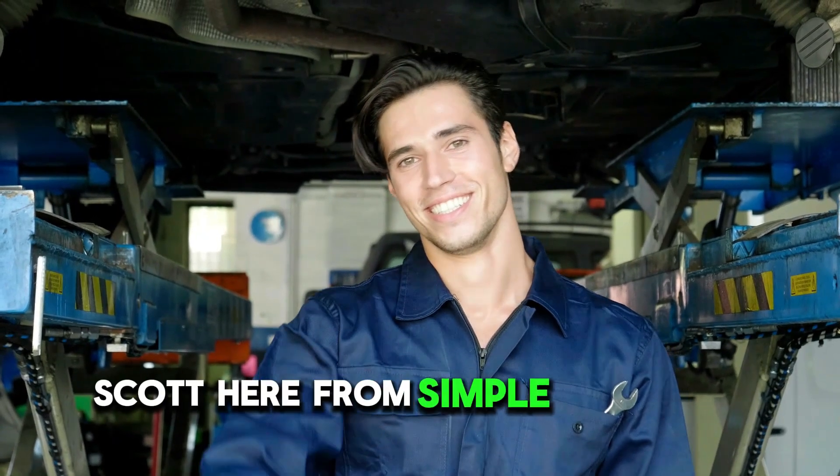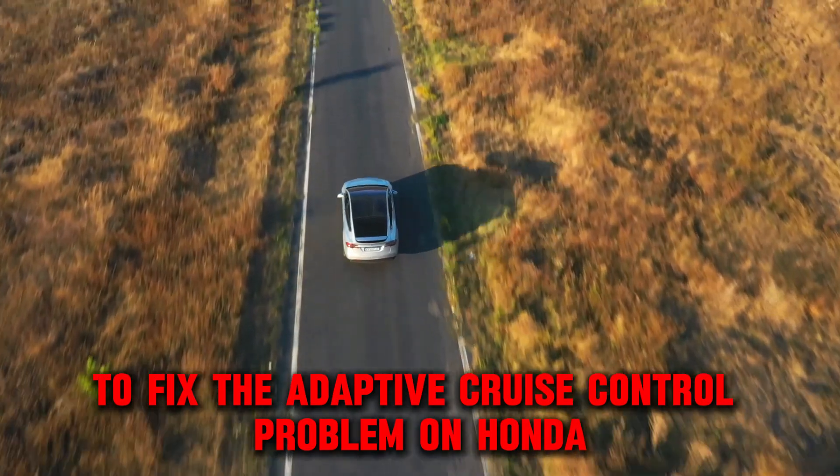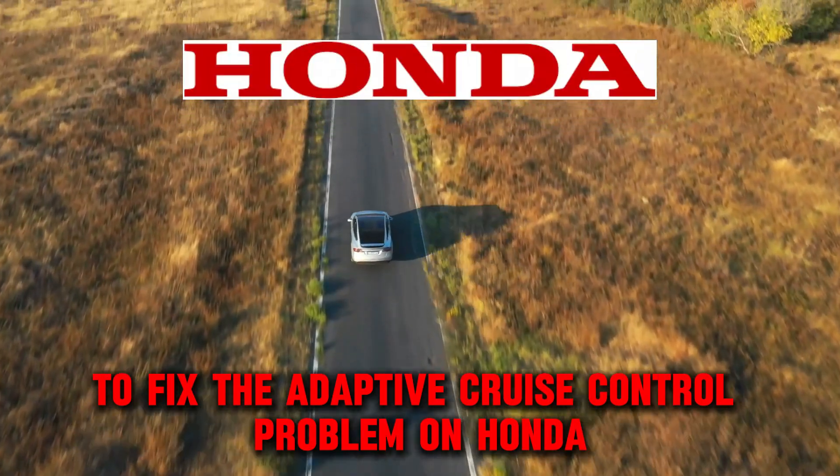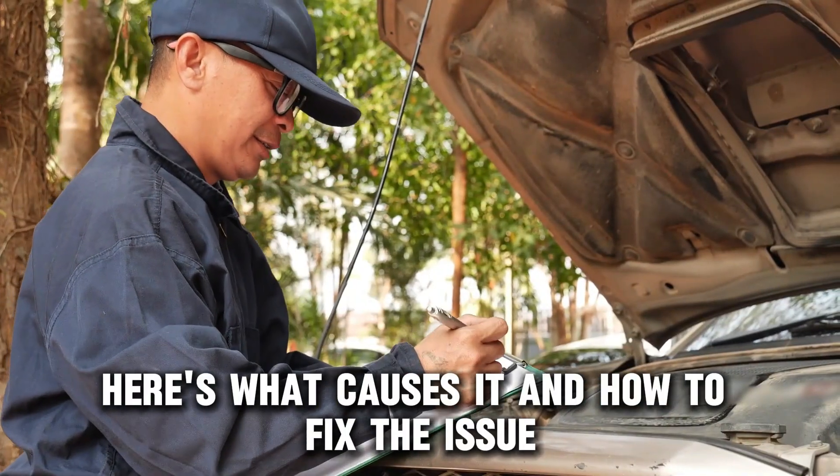Hey everyone, Scott here from Simple Mechanic Advice. Today we will talk about how to fix the adaptive cruise control problem on Honda, Ford, and Volkswagen. Here is what causes it and how to fix the issue.